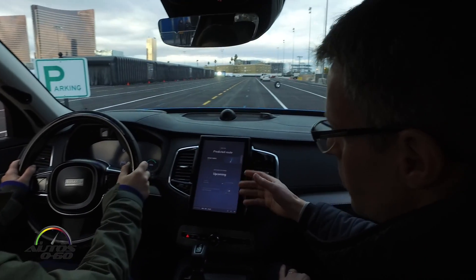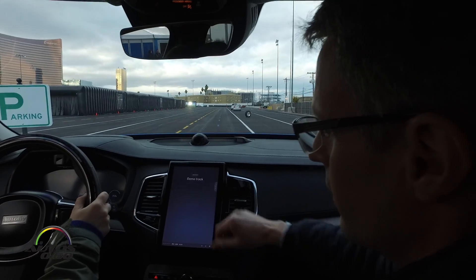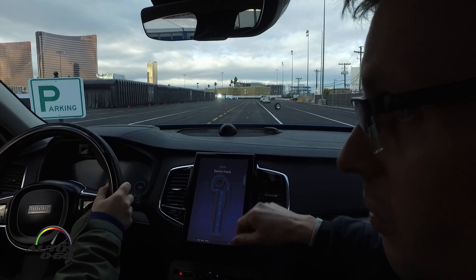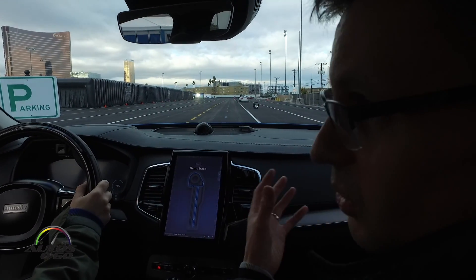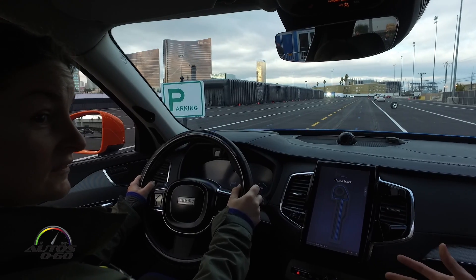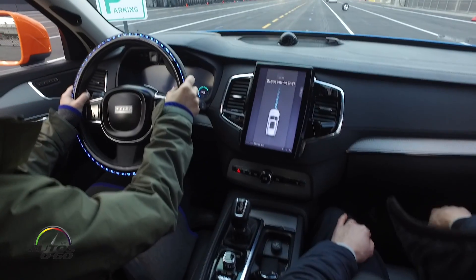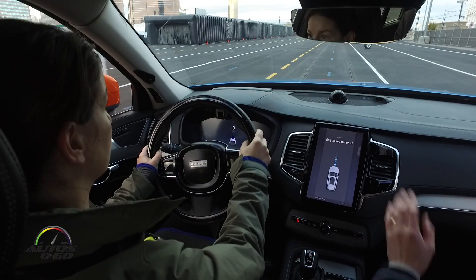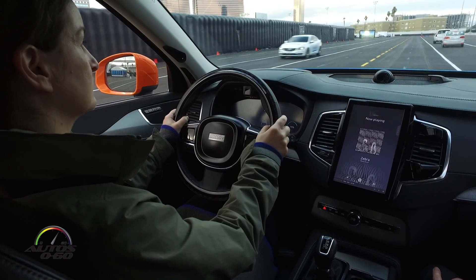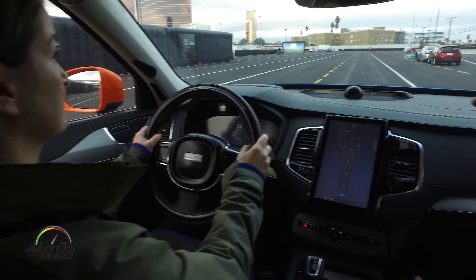Here is the information collected from my phone — some private info, but today we'll select the demo track since that's the only place we can drive. This is the route we'll take — two laps. I'll give you instructions throughout, so just relax and enjoy the ride. Put it in drive and follow the blue line in front of you.